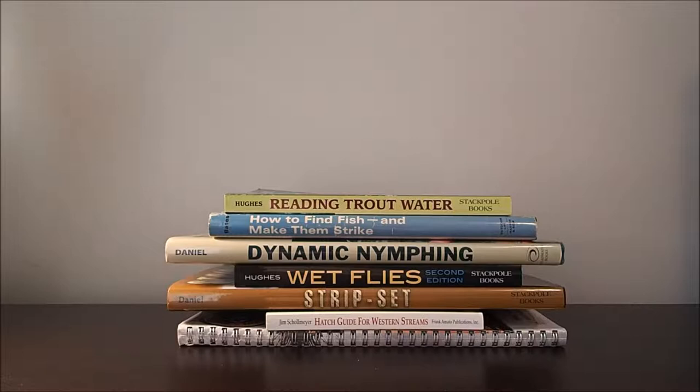So spring has finally come once again, and that means we can finally start fishing again. When I first started fly fishing, I wanted to maximize my time on the river, so I basically read all the fly fishing books I could get my hands on. Here are the books that helped me the most.